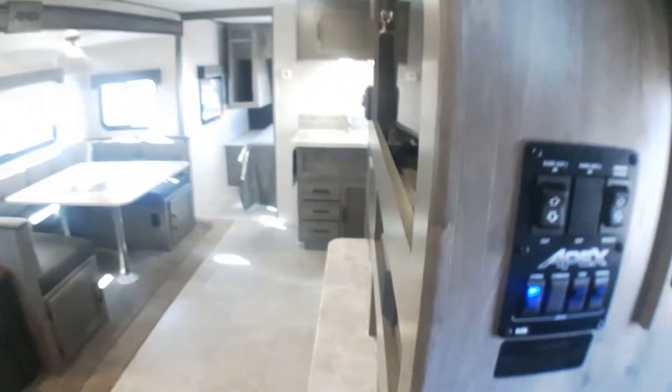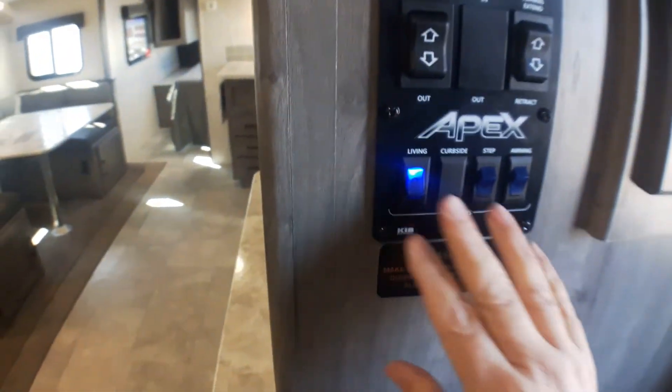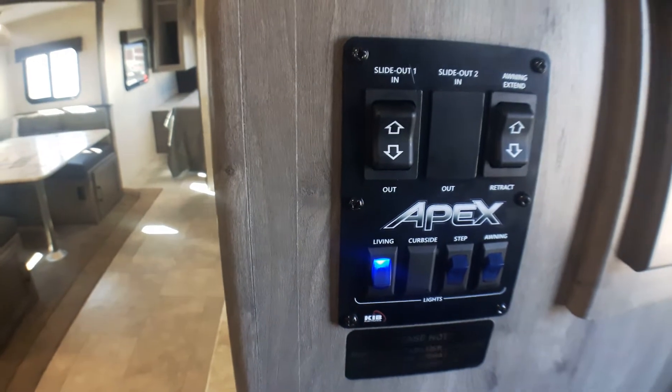Coming in the door, there's great storage right through — this can be pantry storage, hidden storage, or storage for items you're not using all the time. We've got our main switches here: awning, slide-out — all nice and accessible right by the rear door.